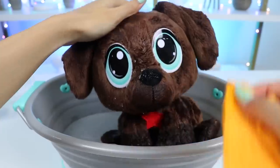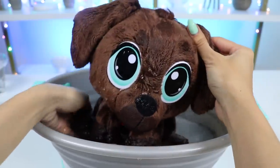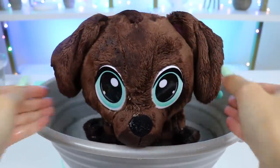We're going to be the best of friends and go on so many adventures. But first, you smell a little funky, so let's use some shampoo and give you a good scrub.